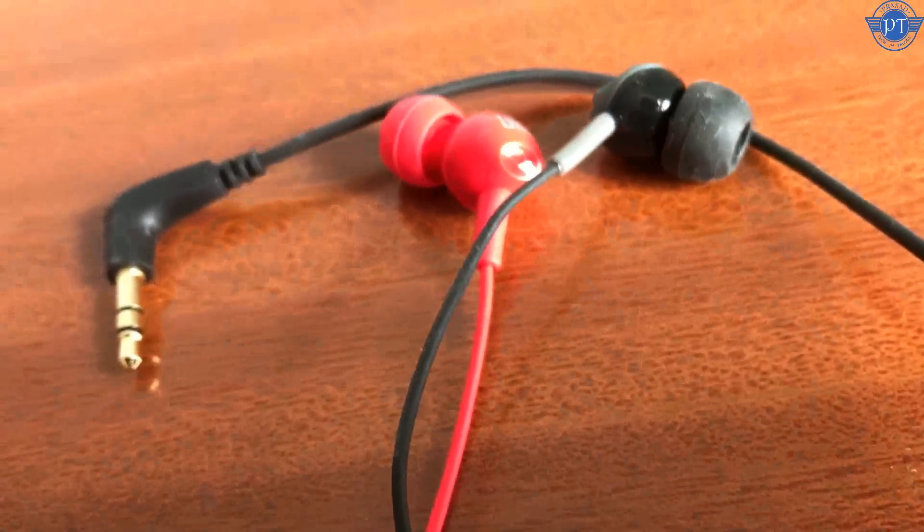If you compare the wire thickness, the CX180 wire is very thin while the JBL wire is very thick. So for build quality, the JBL earphones are better, but for sound quality, the Sennheiser CX180 wins. If you like pop and rock music, go with the Sennheiser CX180.